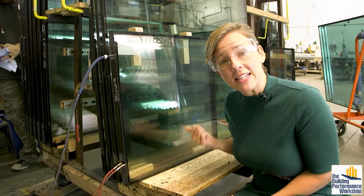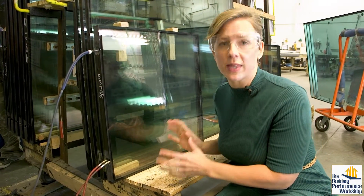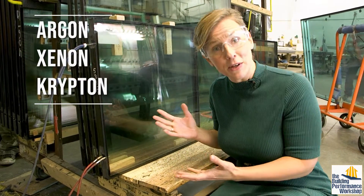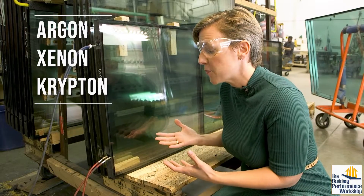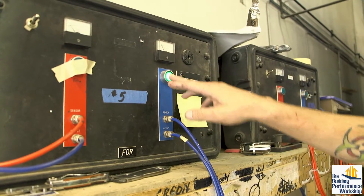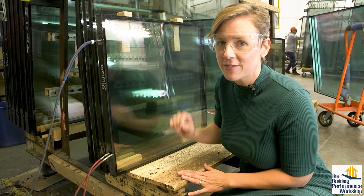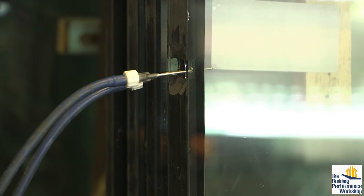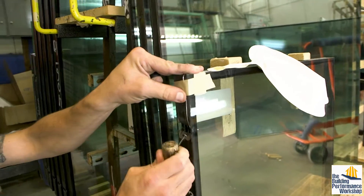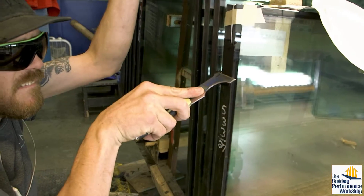One of the important things about the system of this window is that it's filled with gas. There are a few different gases used: argon, xenon, and krypton — they're heavier than air, which makes for a higher performance window. Here you can see the gas coming in through these little ports, and up here there are two sniffers that let them know when the window is full of gas so they can stop, put in one of those balloons, seal up the window, and it's ready to go.